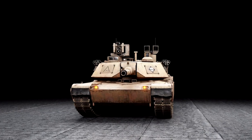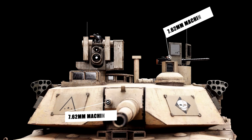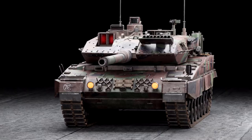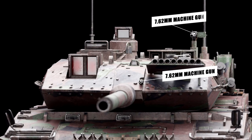In terms of secondary weaponry, the M1 has two 7.62mm machine guns and another 12.7mm machine gun. The Leopard also has two 7.62mm machine guns for extra protection.